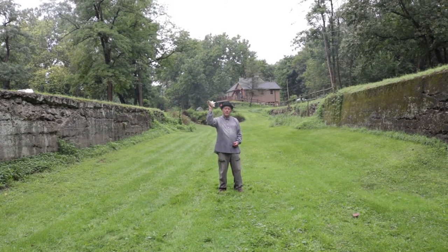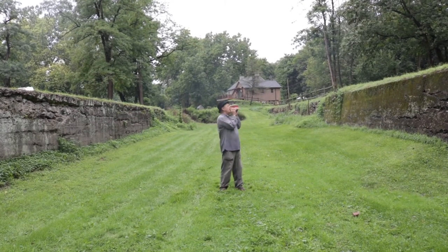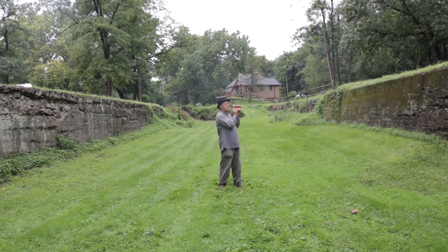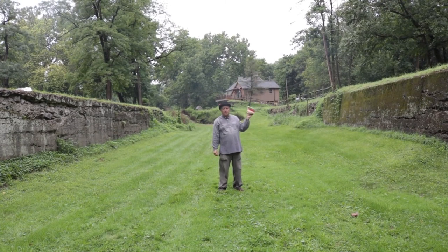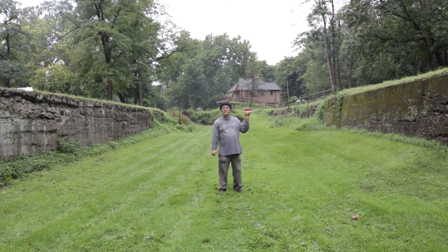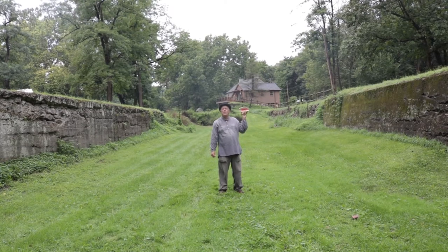This is what they used to signal the lock tender — this is a conch shell. The conch shell is home to an animal that lives at the bottom of the sea, and it's the best horn to have on a canal boat because it doesn't rust and it can be heard over a quarter of a mile away.